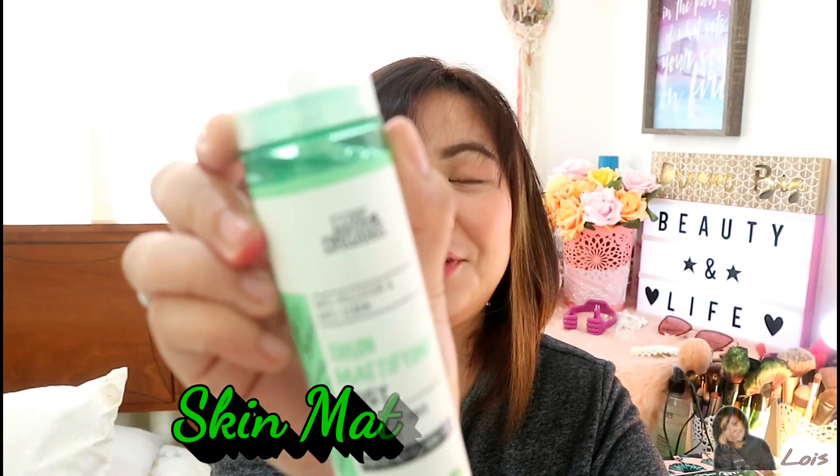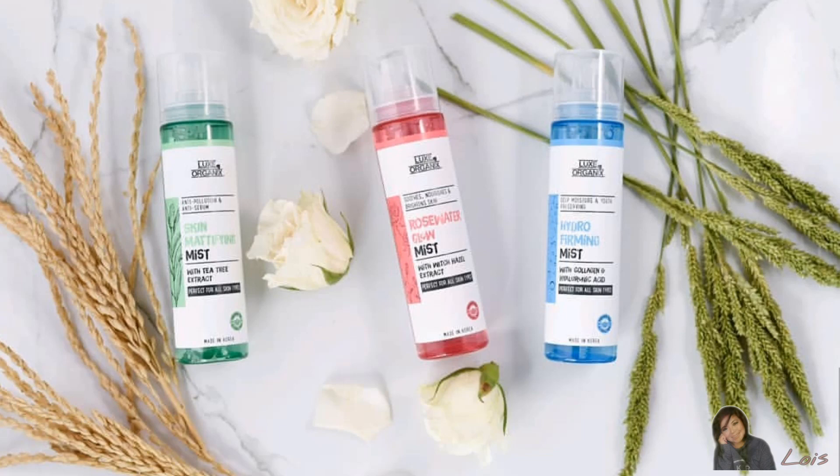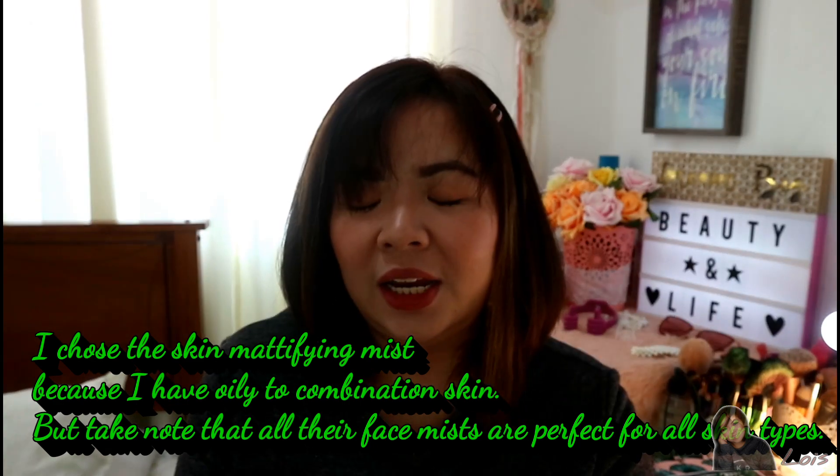This is their facial mist. As you all know, they have three variants of their face mist, but I only got one — the variant I got is their Skin Mattifying Mist. Lux Organics has three variants: Hydro, Firming, and Rose Water Mist, but the one I chose is their Skin Mattifying Mist. It's an anti-pollution and anti-sebum face mist.